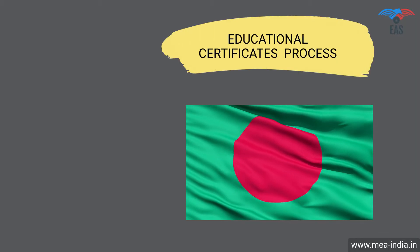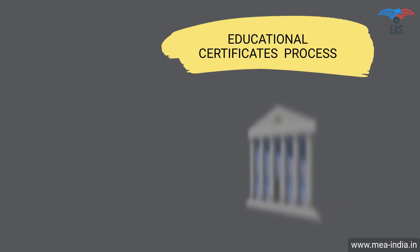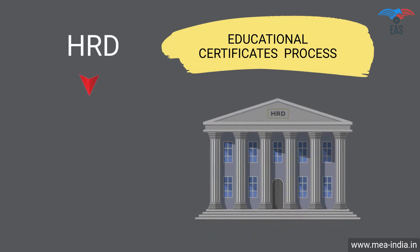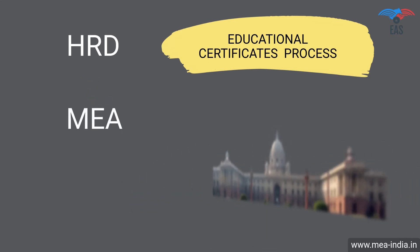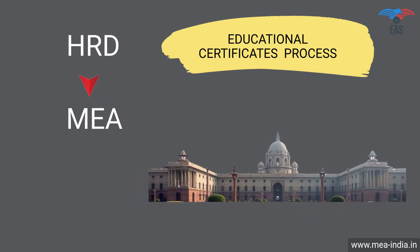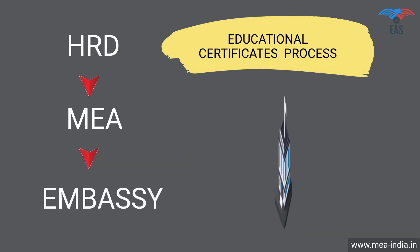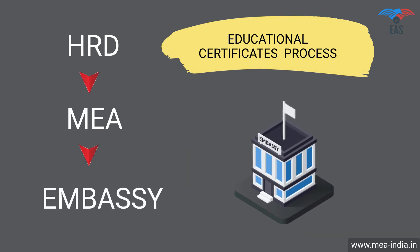Educational certificate attestation procedure for Bangladesh: Step 1 — HRD attestation or home attestation. Step 2 — Attestation from the Ministry of External Affairs (MEA), India. Step 3 — Final attestation from the Bangladesh Embassy.